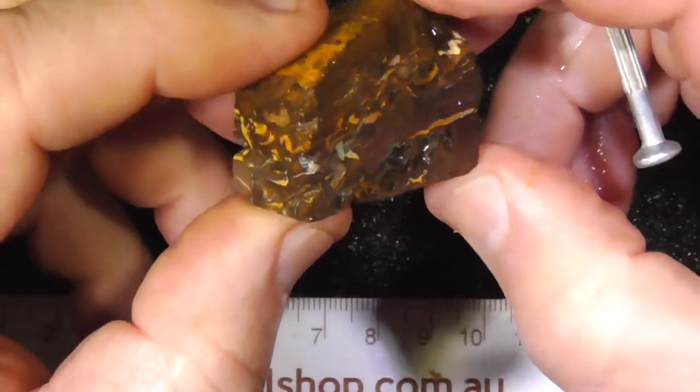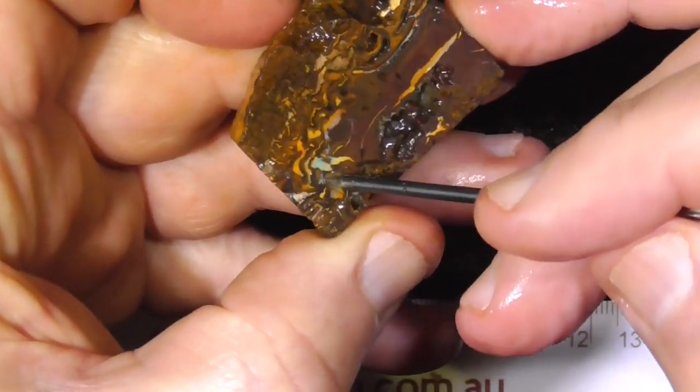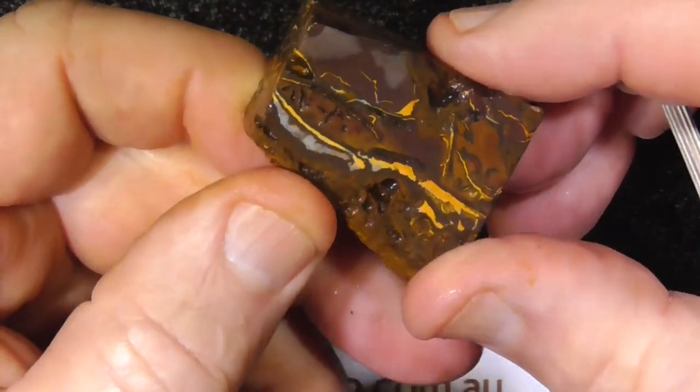Lucky last. Bit of a pretty pattern through the top here. Not a lot of colour.